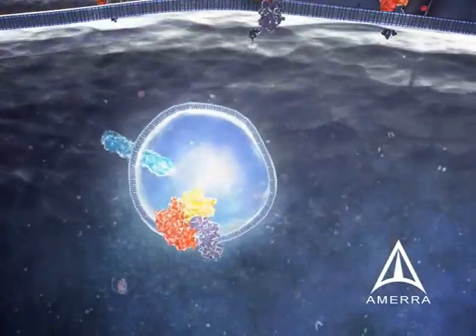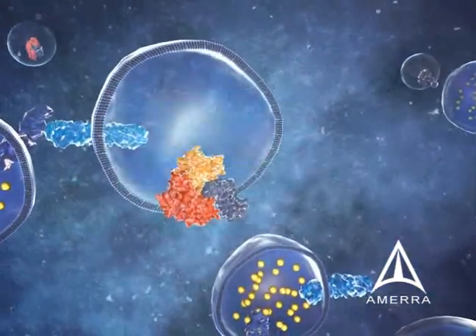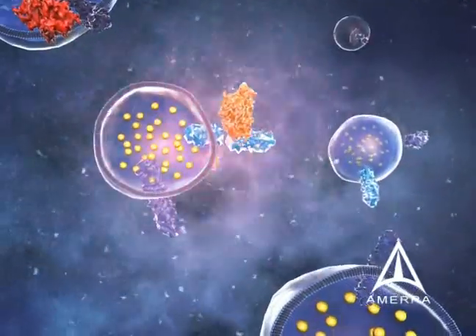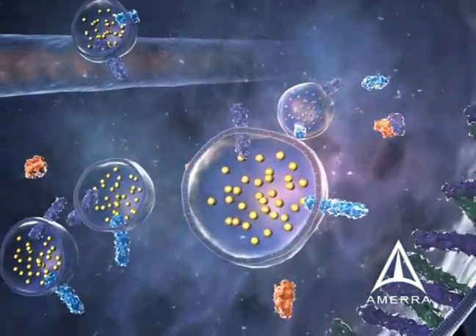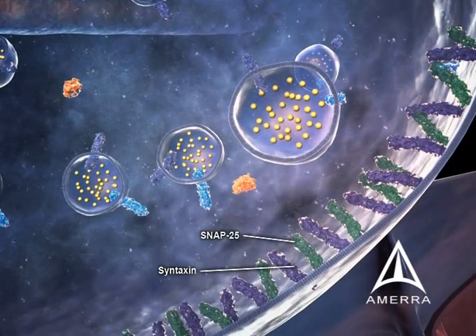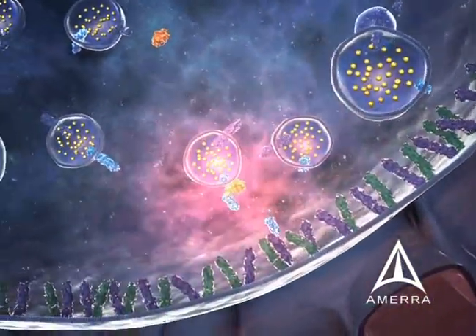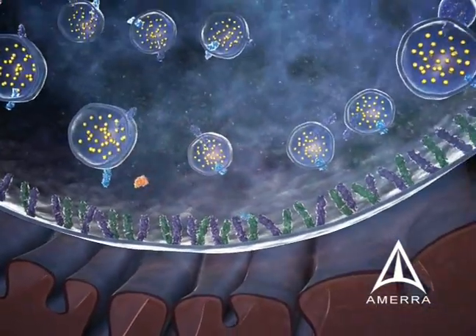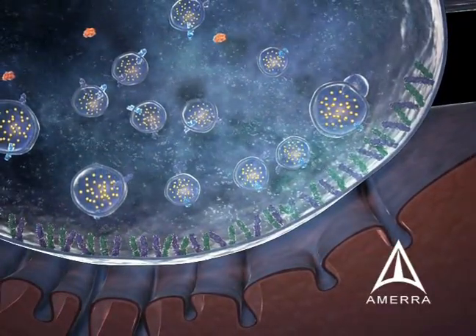Within the vesicle, within the nerve ending, the light chain, through a yet-to-be-determined process, translocates the vesicular membrane and, through an enzymatic process, cleaves synaptobrevin in the acetylcholine-containing vesicles in the nerve ending. This process results in an inability for the acetylcholine-containing vesicles to fuse, and as a result, chemodenervation occurs.